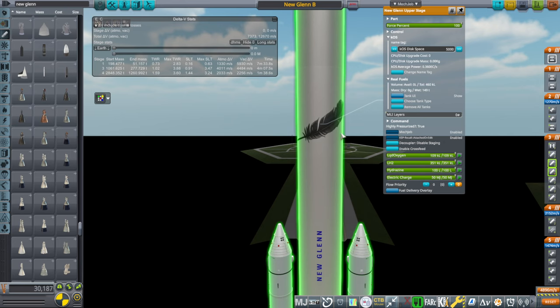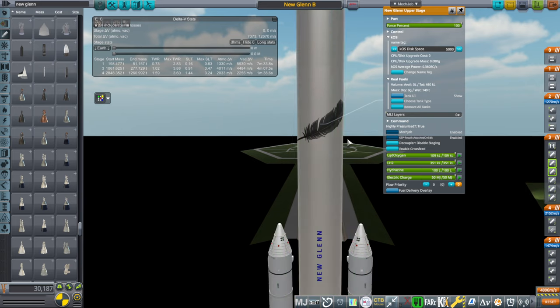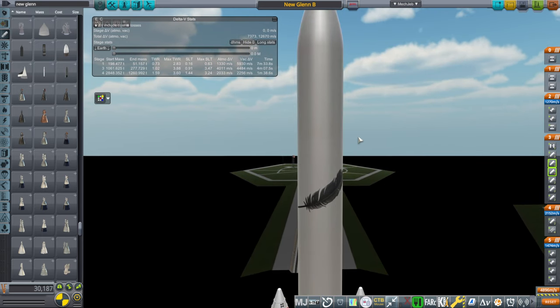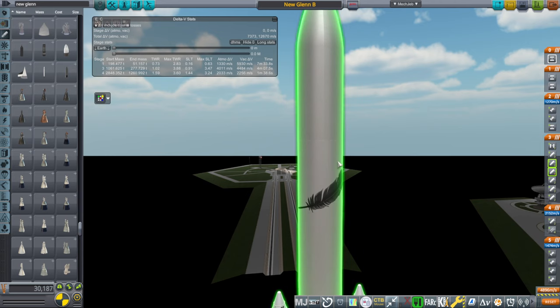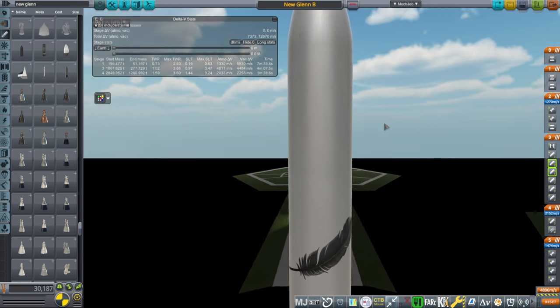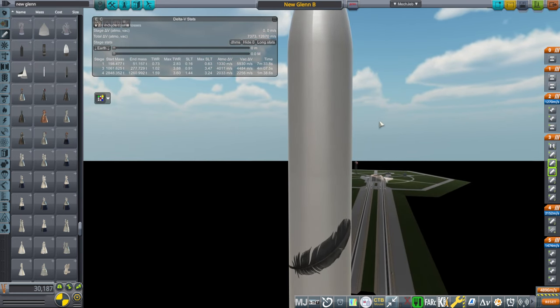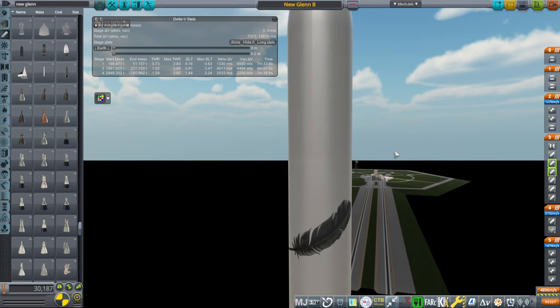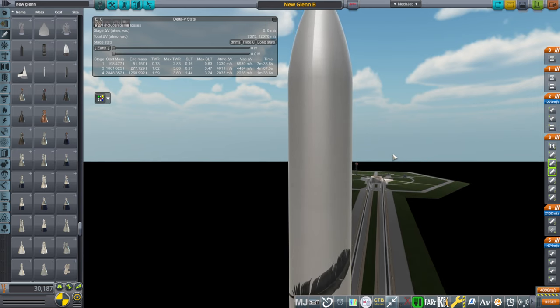New Glenn has two 670-kilonewton engines, so much more power — about 1,300 kilonewtons compared to 400. So it's got that powerful, heavier upper stage, but it's not quite as efficient as the RL-10s. The RL-10s have better specific impulse, better efficiency, and also they're lighter overall. The BE-3Us that are on the second stage are heavier, and also the stage is probably heavier.